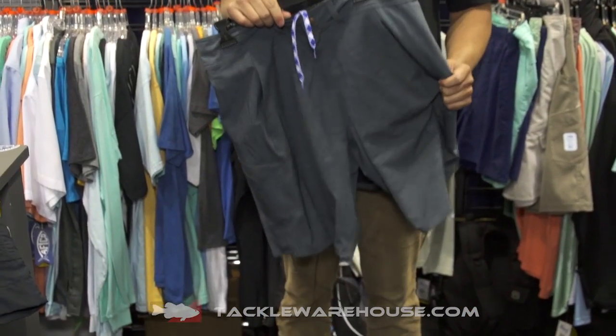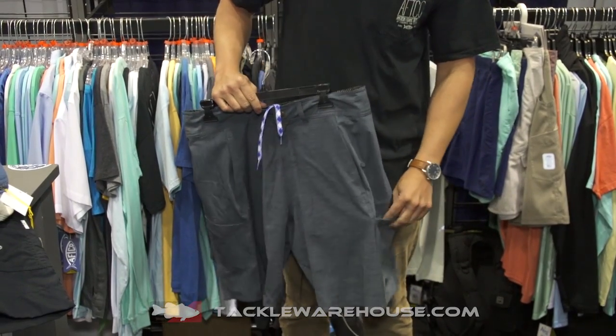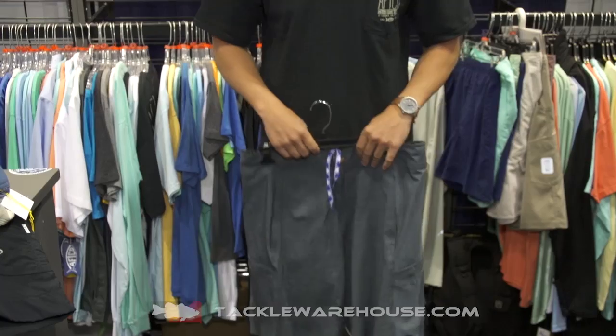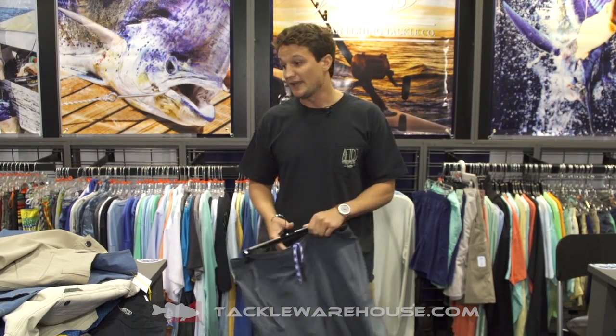One of the new unique features of the Hatch is a double Cordura-lined plier pocket — plier pockets on both the right hip and the left hip, either for a pair of pliers or for your cell phone. And that's a review of the different shorts that AFCO offers, both currently available as well as coming in the future.